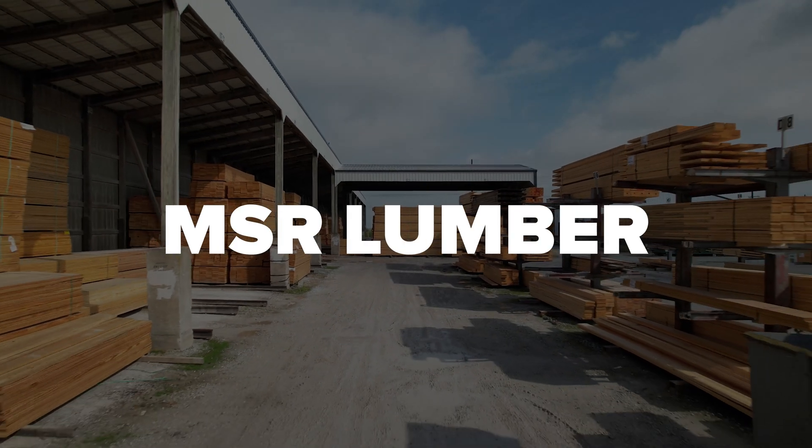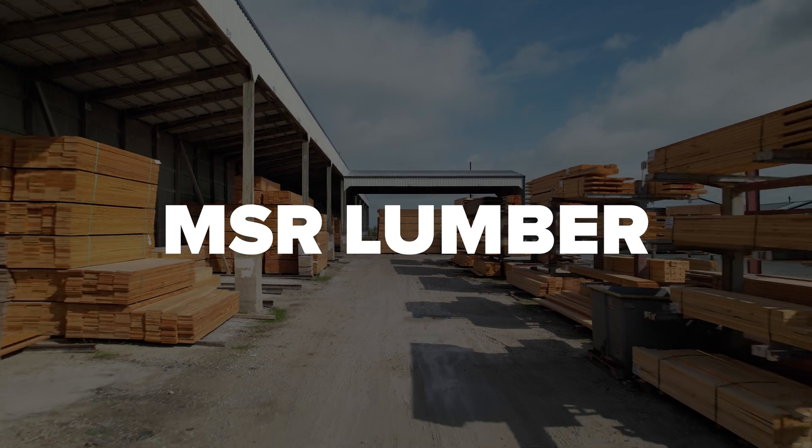So that was a quick overview of MSR Lumber and some of the benefits that it offers. If you enjoyed this video, don't forget to give it a thumbs up and subscribe to our channel for more post-frame content. Also, be sure to hit that notification bell to stay up to date with our latest videos. If you have any questions, suggestions, or topics you'd like us to cover in future videos, please let us know in the comment section below. And always remember, build with confidence.